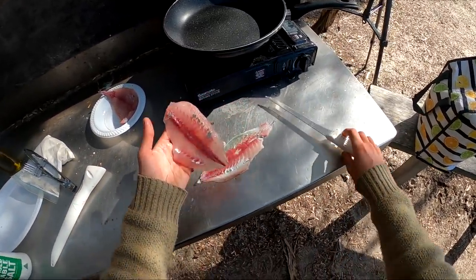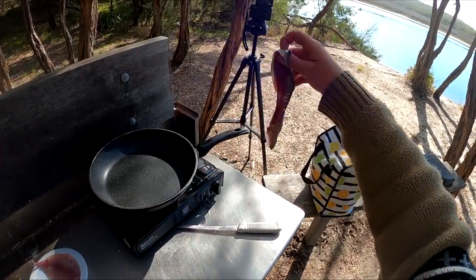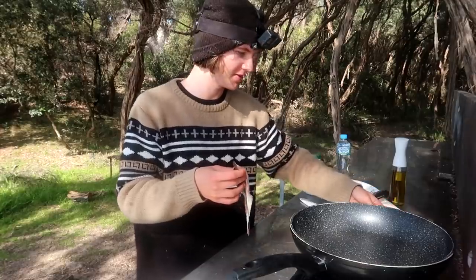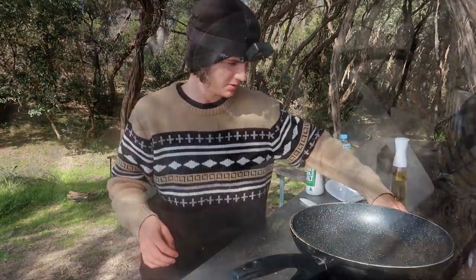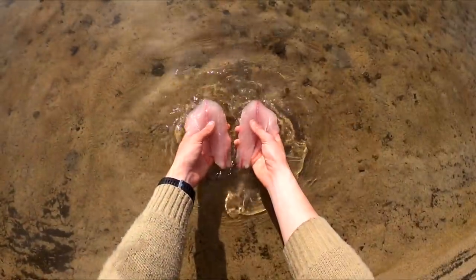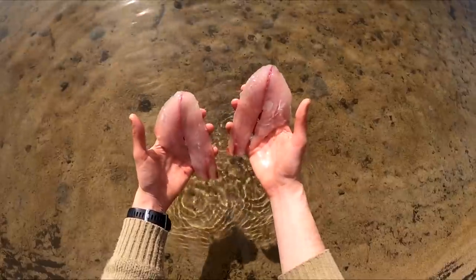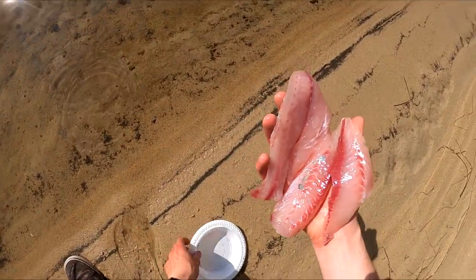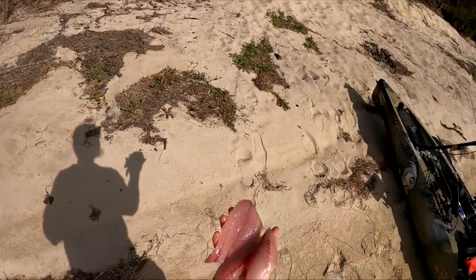I didn't think I was going to do that well — I just took the skin off that and actually did it perfectly, to my surprise. Still got one more to go. We've given these their final rinse and they look absolutely beautiful. It's been a long time since I've had fresh trevally, so I'm keen to see how it cooks up.